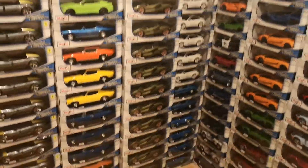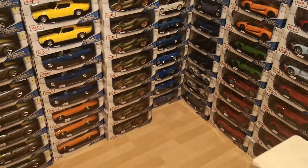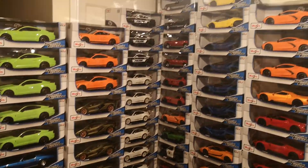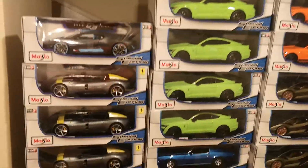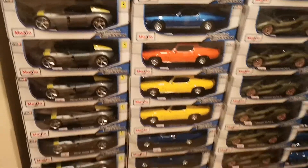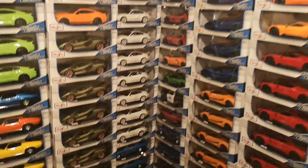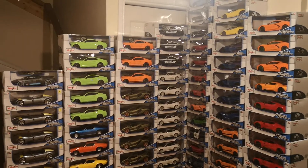There are still plenty for sale — you can get them in my eBay shop. The link will be in the YouTube description so you can see all of the cars. There are many pictures you can look through. Thank you for watching, bye now — subscribe!